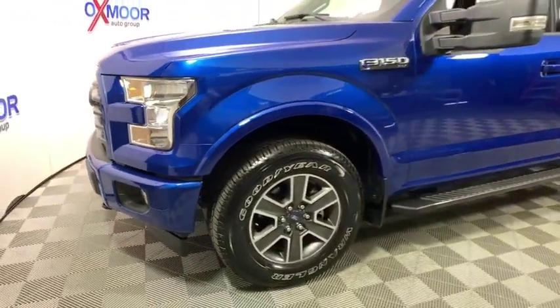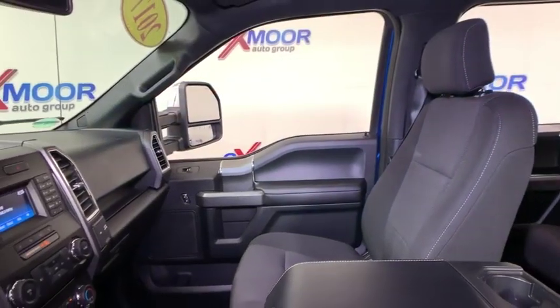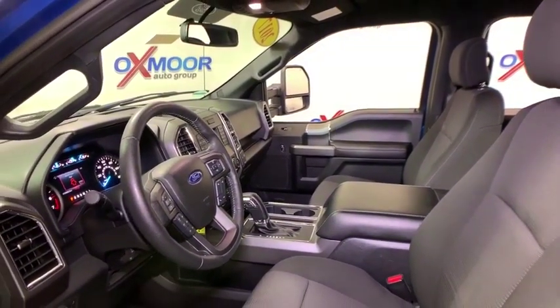Traction control, dual airbags, alloy wheels, power steering, four-wheel disc brakes, center armrest, power windows, CD player, fog light, security system, electronic stability control.